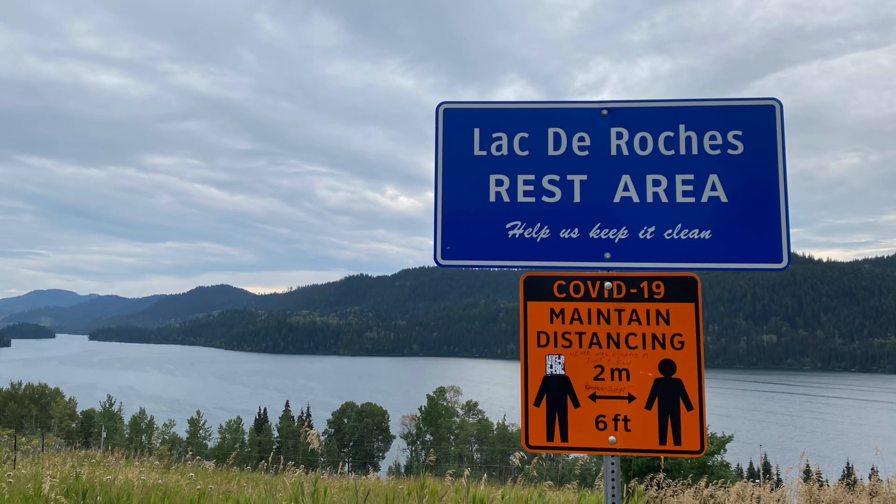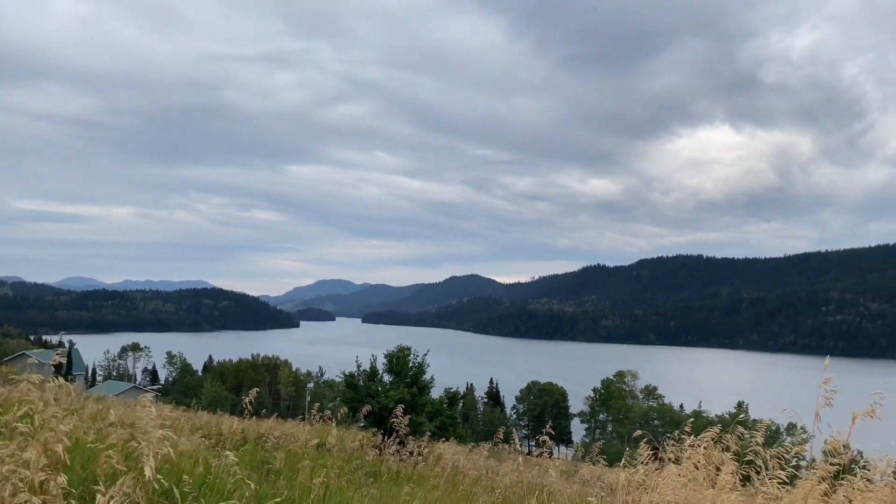For a rest area stop, stop at Lac de Roche's and enjoy the view and fresh air.